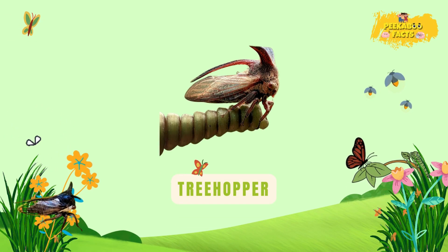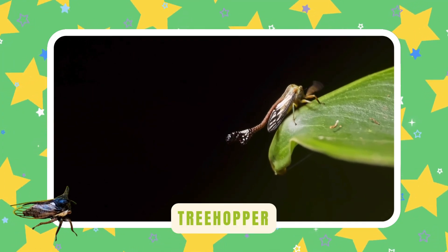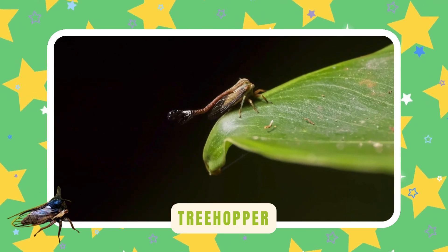Treehopper. Treehoppers have wild helmets on their heads — each one looks different: spikes, curls, and horns. They're small but full of style.